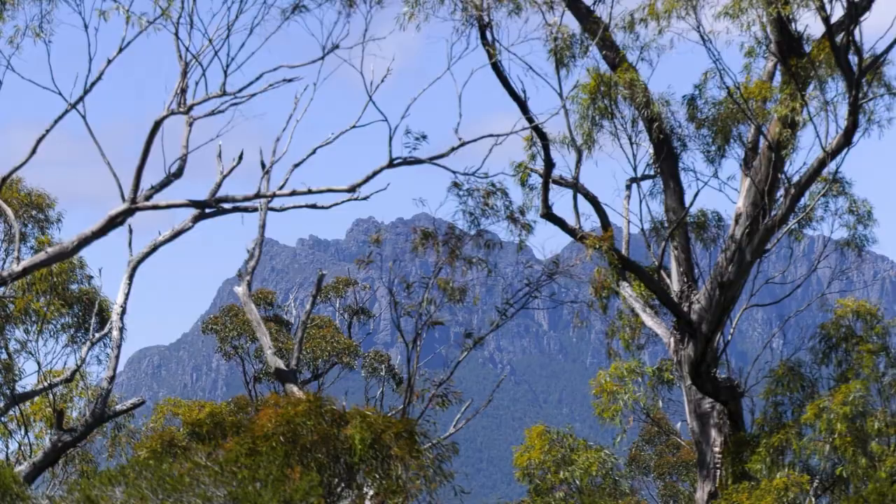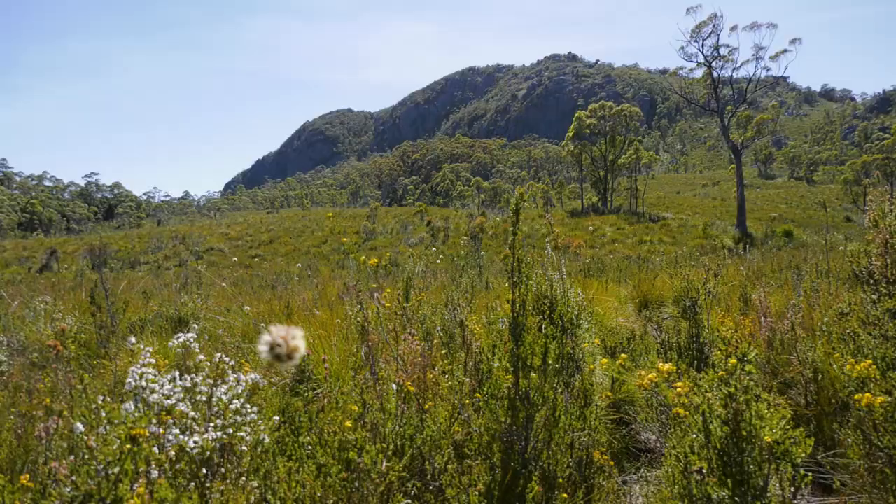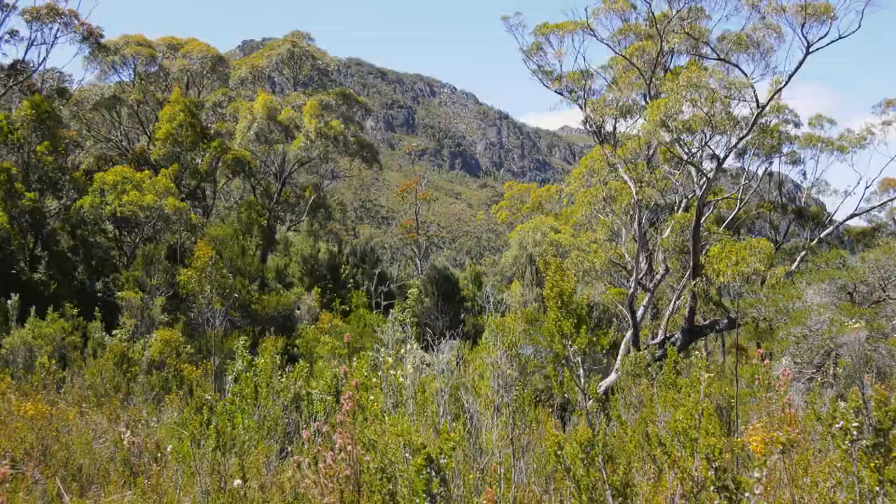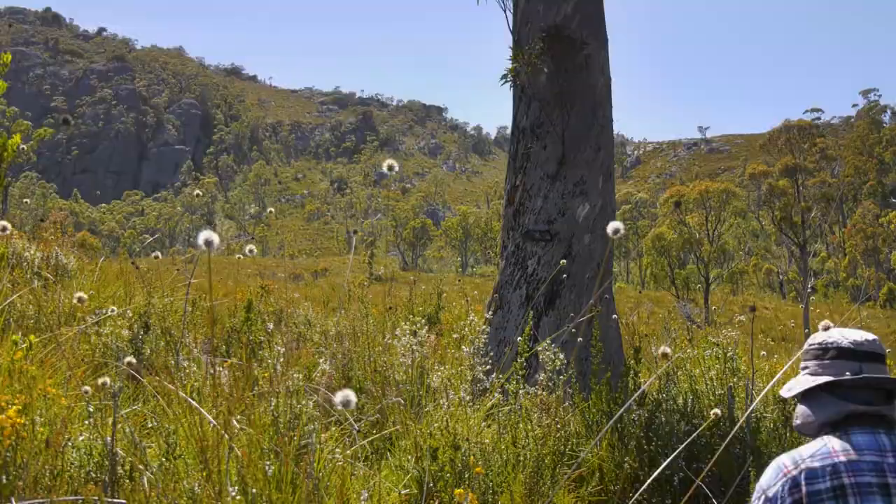After about half an hour to an hour of fairly steady uphill, we've now broken out into this button grass plain. This is really nice. You do have to pick your days coming to the west coast because it rains probably 300 days of the year, but we've got a real cracker today. I've got to watch the sun, of course, which is why I've got this very fashionable hat.